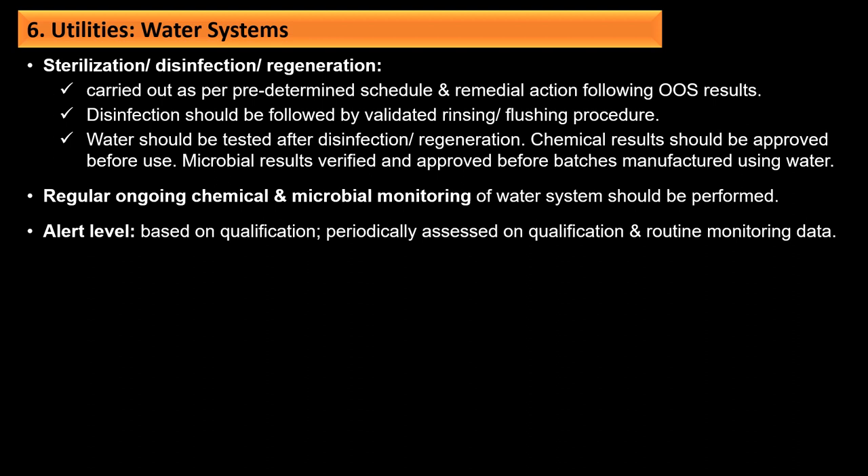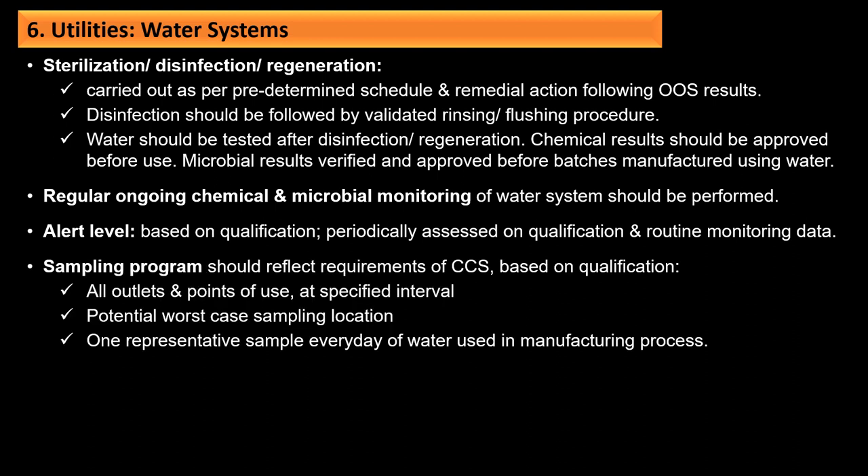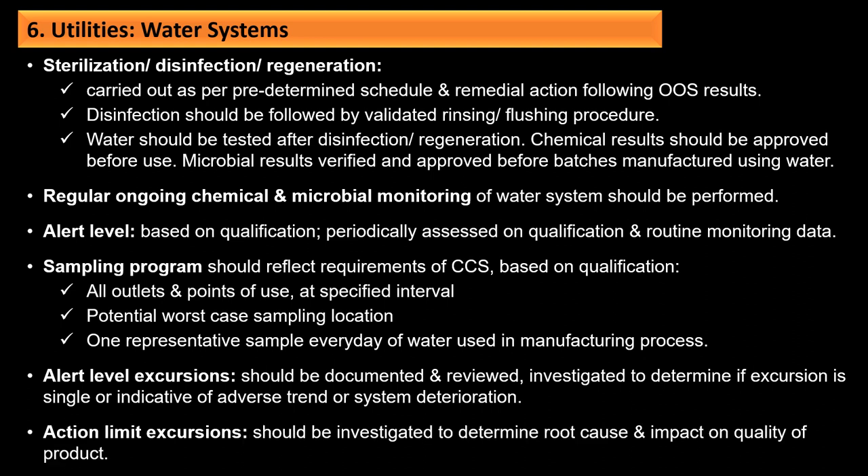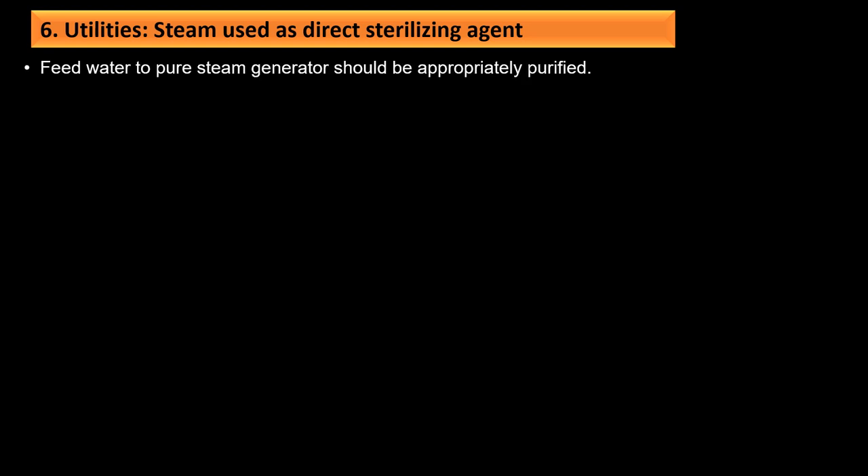Regular ongoing chemical and microbial monitoring of water should be performed. Alert levels should be based on qualification and periodically assessed. The sampling program should reflect CCS requirements: at outlets and points of use at specified intervals, potential worst-case locations, and at least one representative sample every day of water used in the manufacturing process. Alert level excursions should be documented, reviewed, and investigated to determine if the excursion is single or indicative of an adverse trend; action limit excursions should be investigated to determine root cause and impact on product quality.